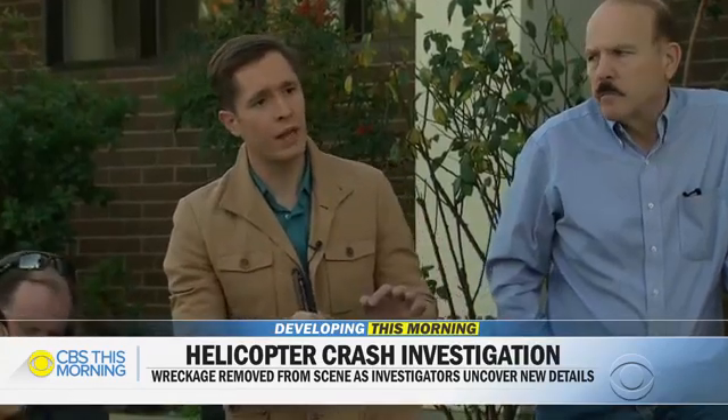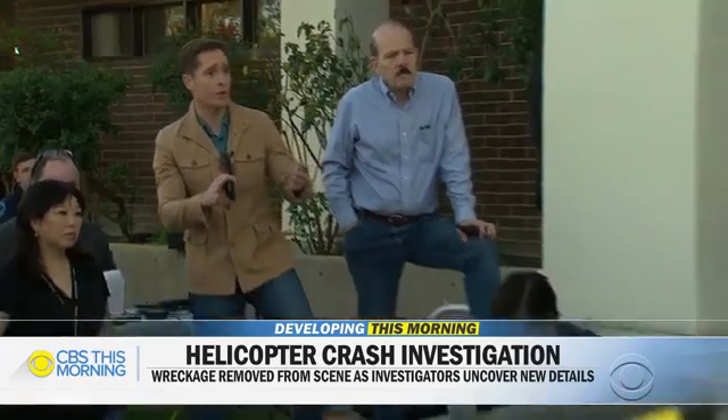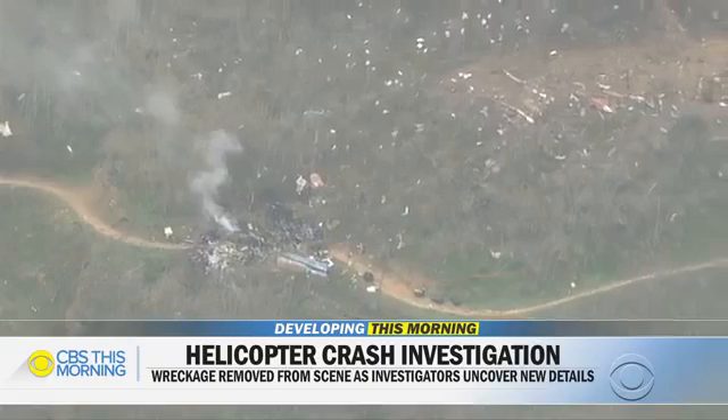Do you have a sense if the helicopter came down all in one piece, or is there evidence that it perhaps broke up as it was coming down? Preliminary information is that the helicopter was in one piece when it impacted the terrain. They were only a few minutes' flight away from their destination, Camarillo Airport.